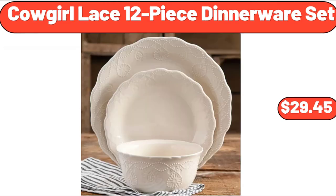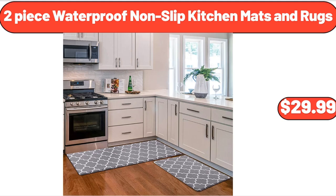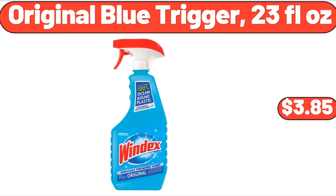Cowgirl lace 12-piece dinnerware set, $29.45. Bamboo lids and glass straw, 16 ounces, 4-piece set, $16.99. 2-piece waterproof non-slip kitchen mats and rugs, $29.99. Original blue trigger, 23 fluid ounces, $3.85.